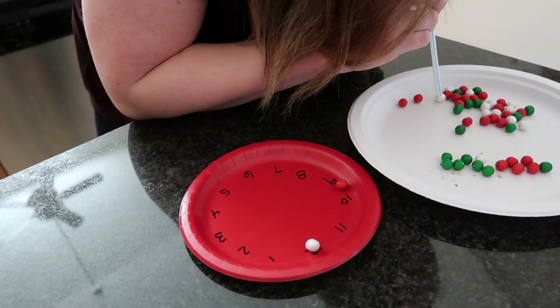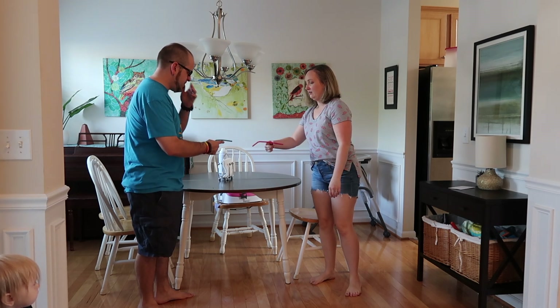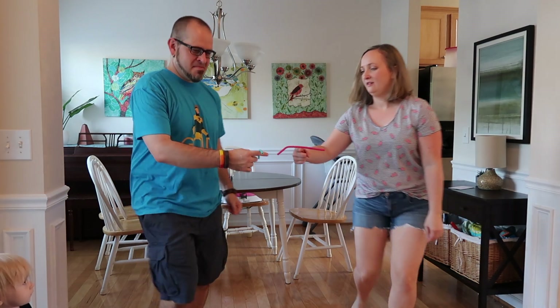I'm going to start off with straws because straws are essential in so many party games. I used to use plastic straws, which are not good for the environment, so now we've switched to paper and silicone. I have some metal ones but they don't work as well for some games. The silicone ones make great gifts for your party — guests can take them home and help save the environment. In this clip I'm showing my husband and I playing a game with these silicone straws.